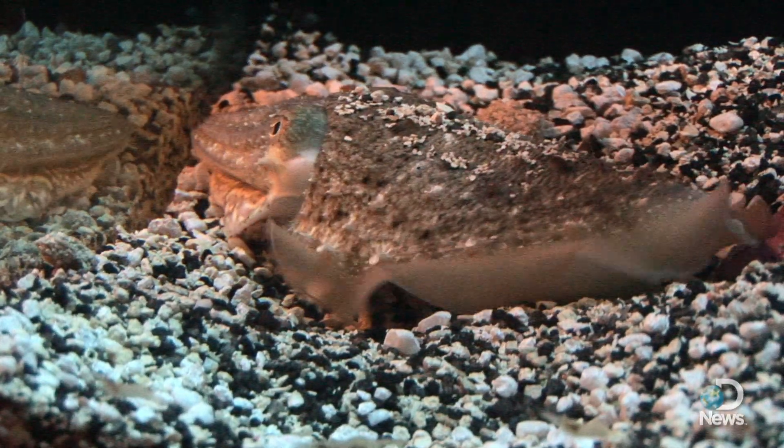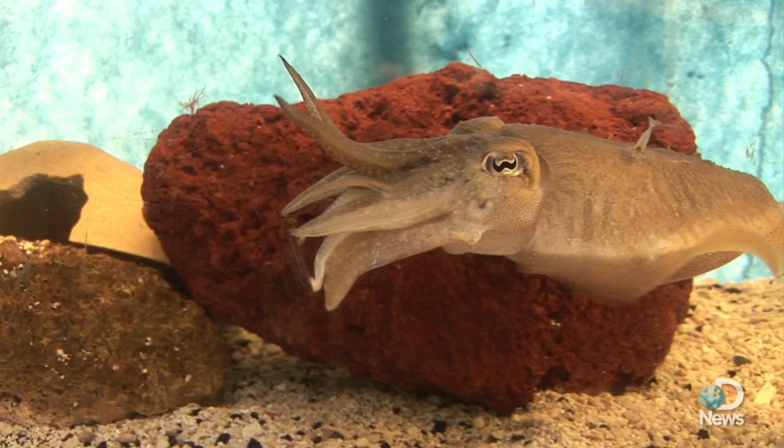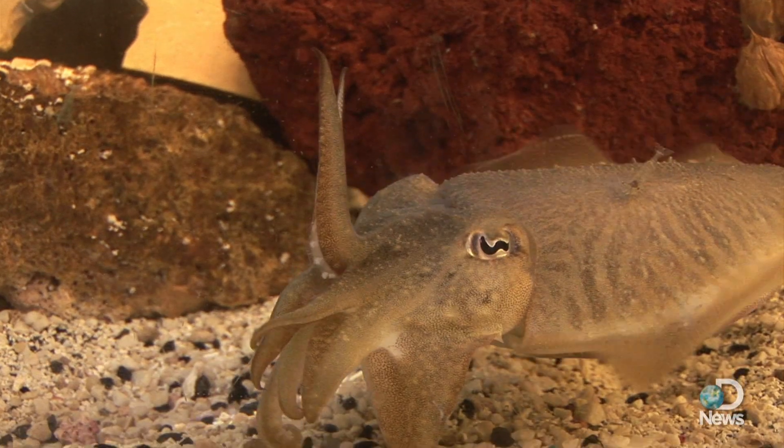And they can do this thing called a passing cloud, where they get a fluorescent color around them — like a green — and they can just rotate it all around their body to hypnotize their prey.